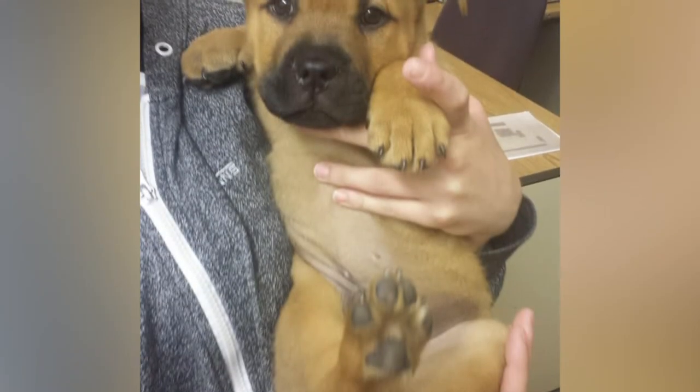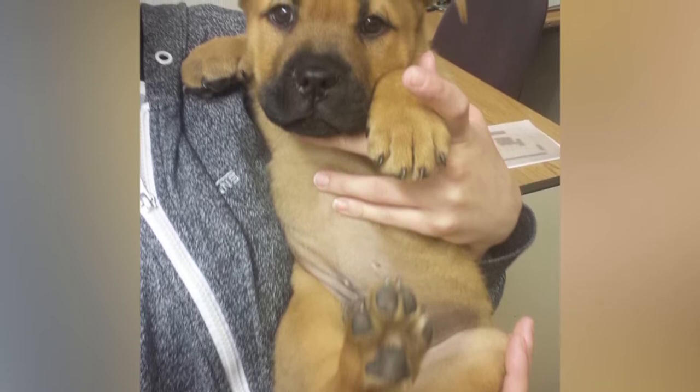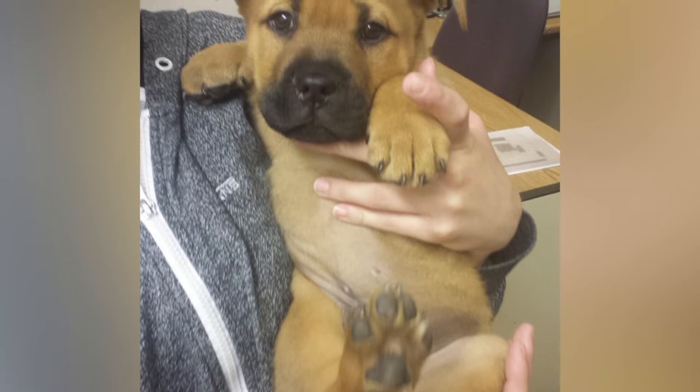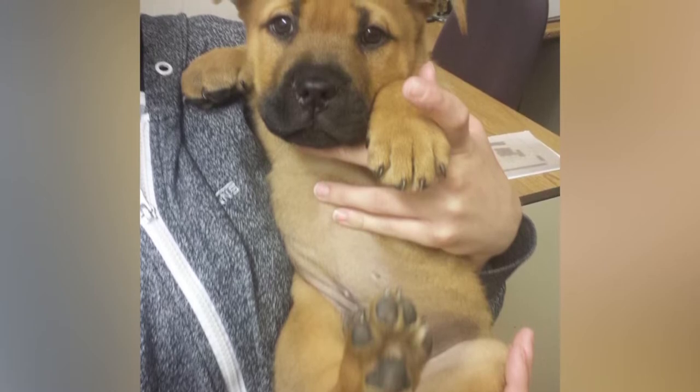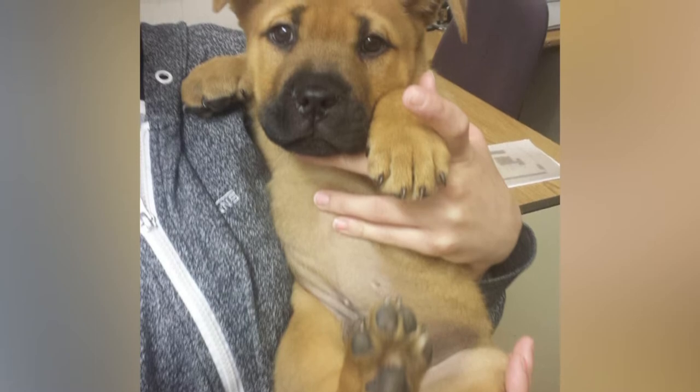Bull Mastiff-Pit. Bull Mastiffs are known for their size and how intimidating they could appear to be. But mixing this with the lovely personality of a Pitbull, you get a big baby dog that you will find yourself constantly hugging.